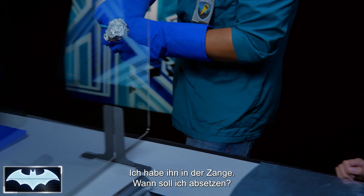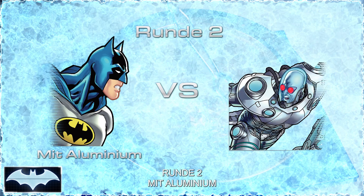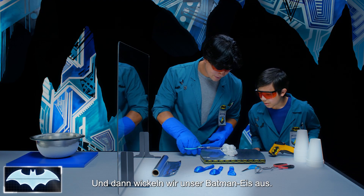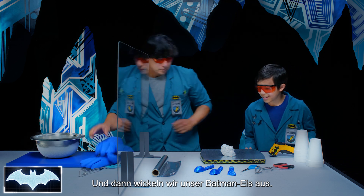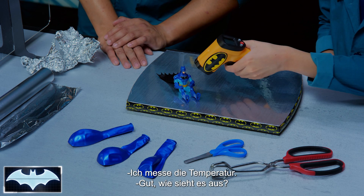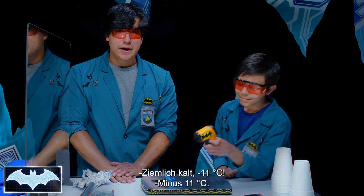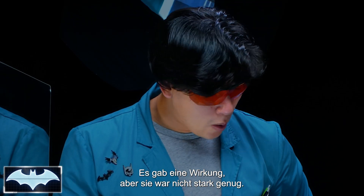He is in the tongs. Tell me when to drop him. Now. All right, let's take him out. I'm going to set it down and we're going to unwrap our Batsicle. It doesn't feel too cold — that's a good sign. Let's check his temperature. 13 degrees — 13 degrees Fahrenheit. I think we need to find something that insulates Batman better. It worked, but just not as well as we wanted it to work.